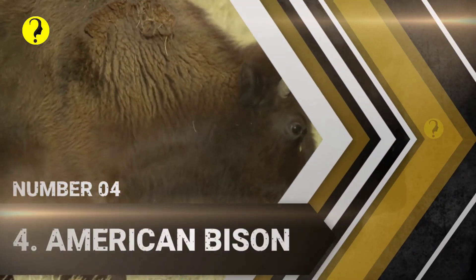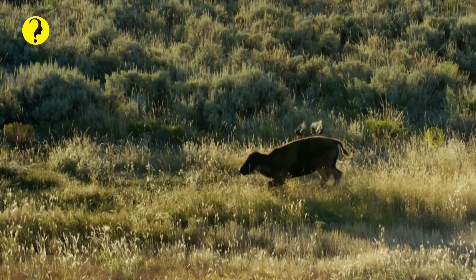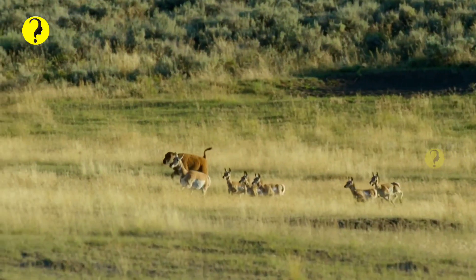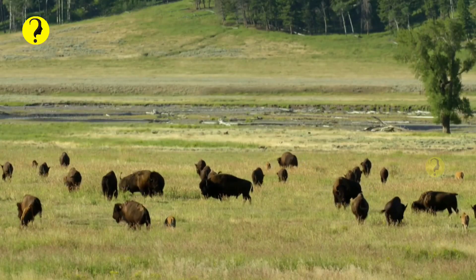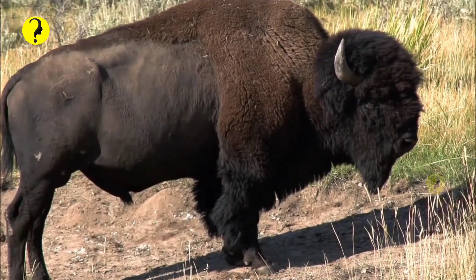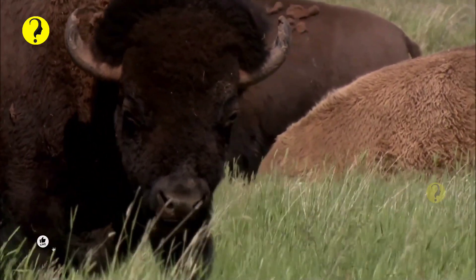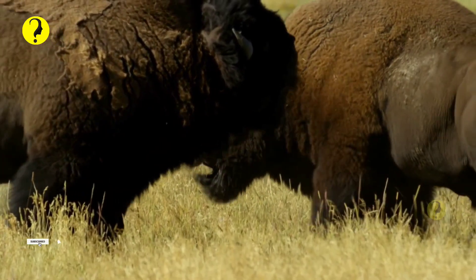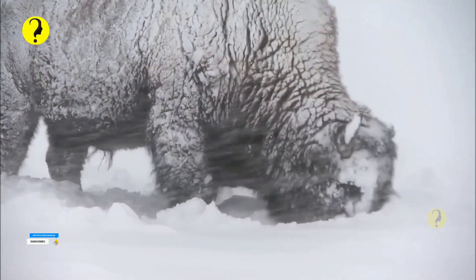Number 4: American Bison. You can find American Bison in the western United States. Most people have seen these magnificent beasts in Yellowstone National Park, although you can see them elsewhere, including a small island off the coast of southern California called Catalina. They are monstrous in size, standing at more than 6 feet tall and 12.5 feet long. American Bison are the largest mammal on the continent.